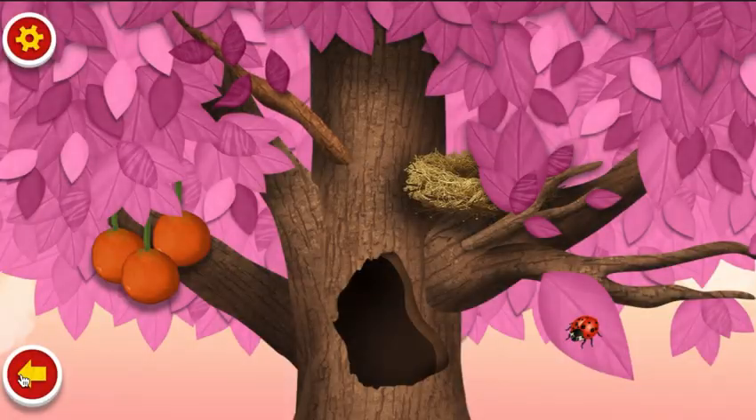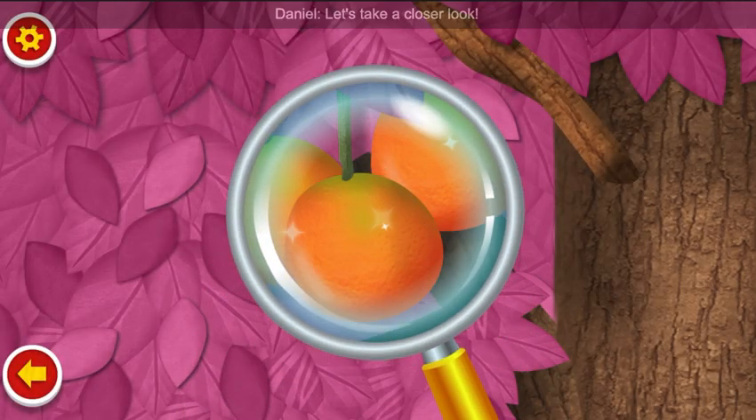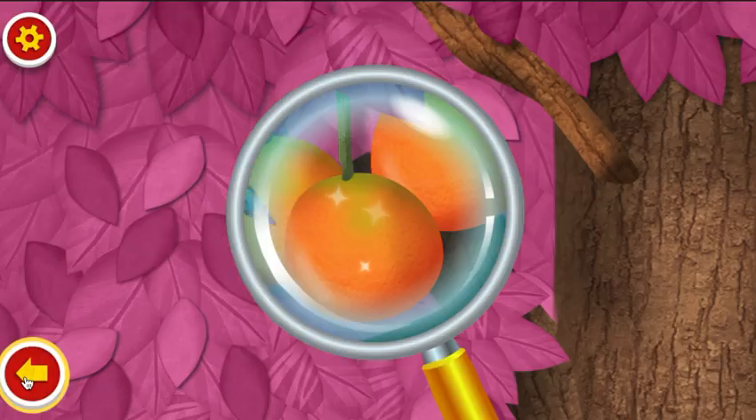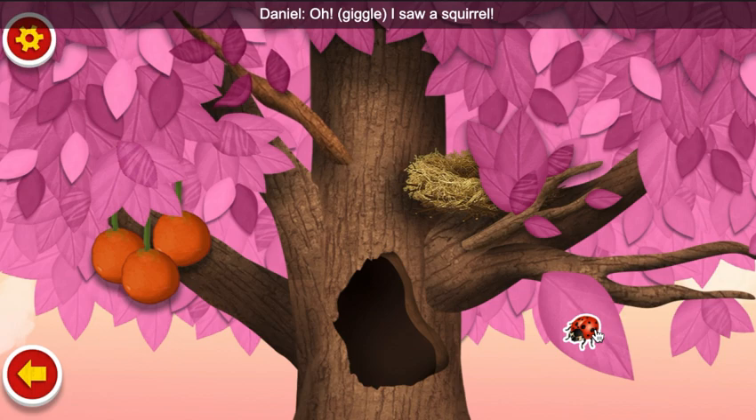Back. Let's take a closer look. Orange. Back. Oh! I saw a squirrel.